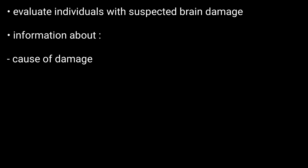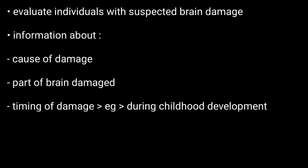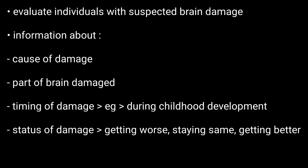Now, how is this test useful? This battery is typically used to evaluate individuals with suspected brain damage. It also provides useful information regarding the cause of damage, which part of the brain is damaged, when the damage happened — for example, if it occurred during childhood development — and whether the damage is getting worse, staying the same, or getting better.